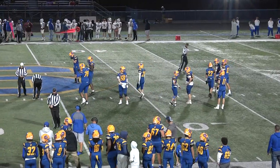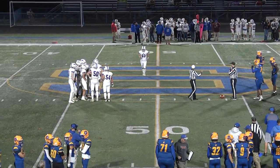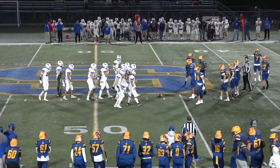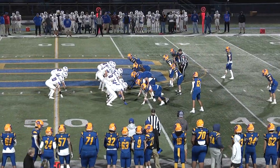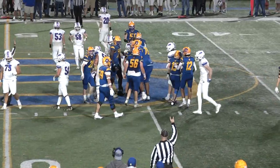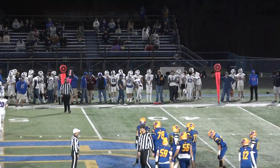So the teams trade turnovers here to start the third period. Let's see if G&H can take advantage of the great field position. They come out with the full house backfield, give it to Johnson — but he's stood up at the line of scrimmage and pushed back. Didn't fool them that time. No gain on the play. Second and ten.